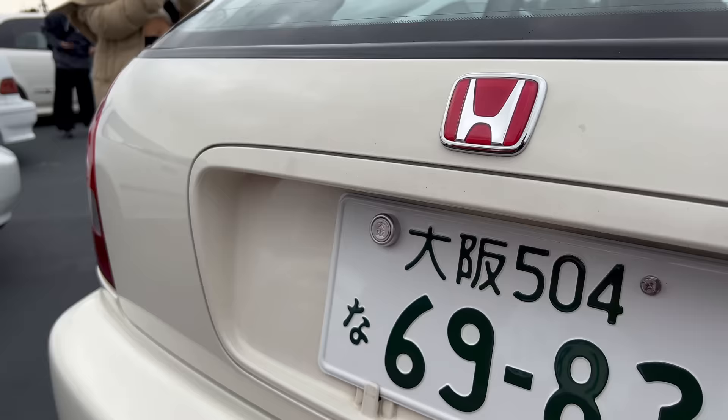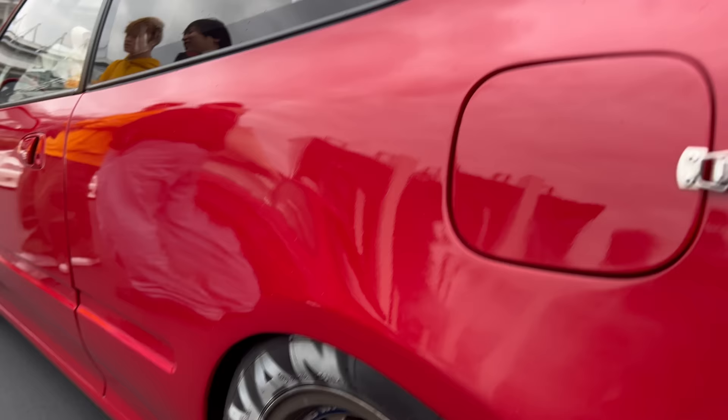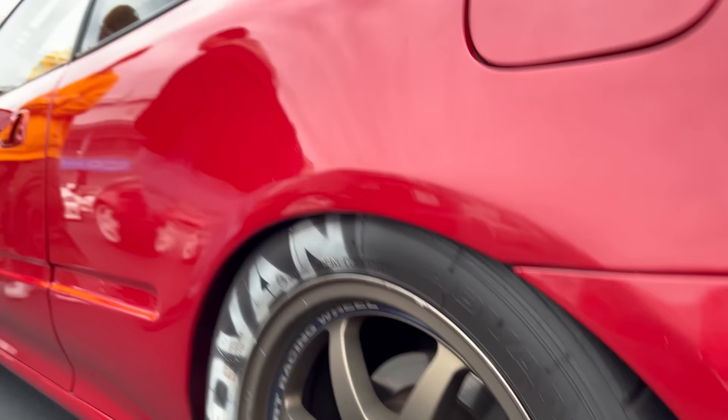Every car I've seen out here is either on some sort of Advan slick or a Dunlop tire. Advan is like number one for the racing cars, kanjo cars, circuit cars, everything. All on Advan.